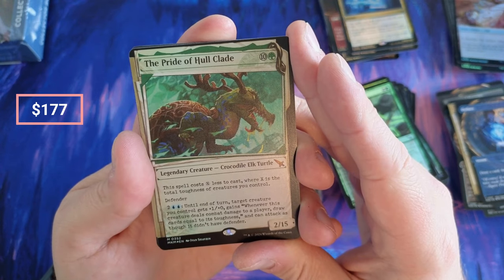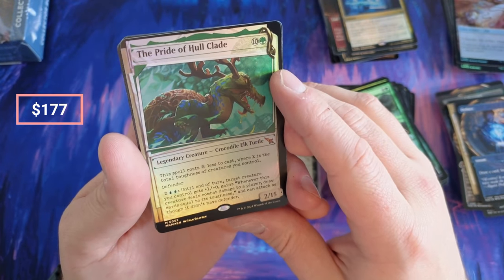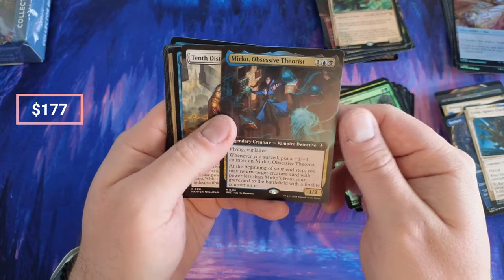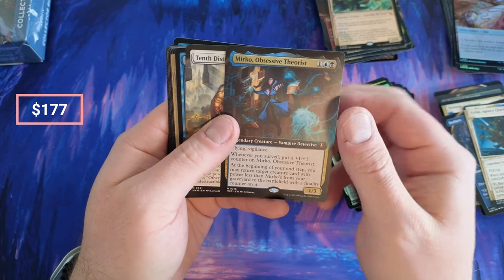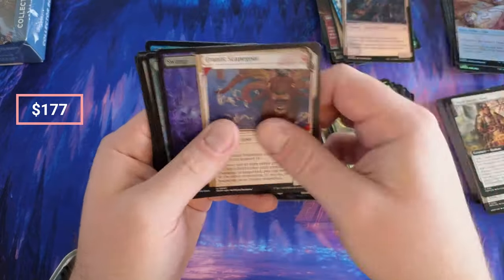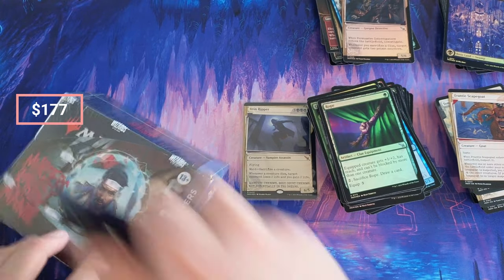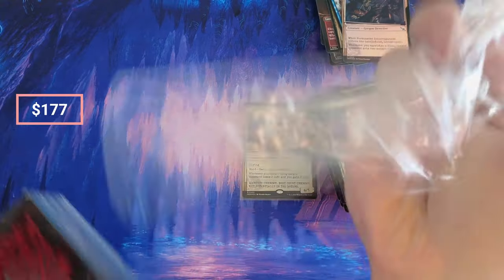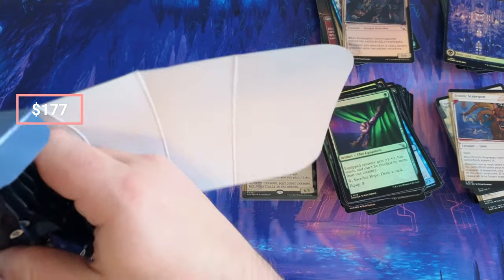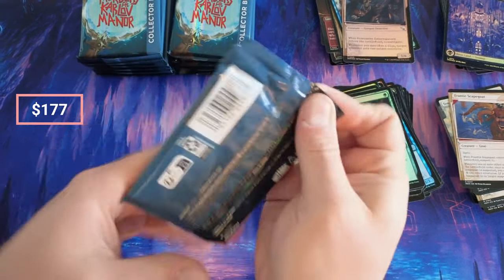Crocodile, Man Bear Pig — Crocodile Elk Turtle. This is literally Man Bear Pig. Defender 2/15 — seems pretty decent. Next last to cast, total toughness, so if you have really tough creatures you get one really tough creature. Chief, Serest, Hero — saw him already. Scholar. What a weird detective that is. Interrogators, Escape. I am not selling any of the invisible ink cards that I pull. Reason being, I just feel like they're too low — you only get one per box.